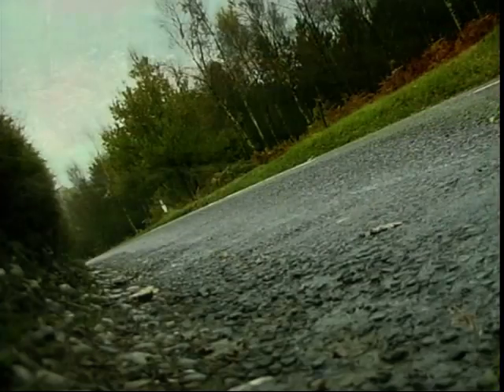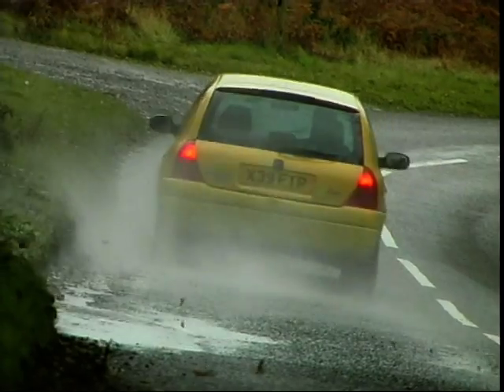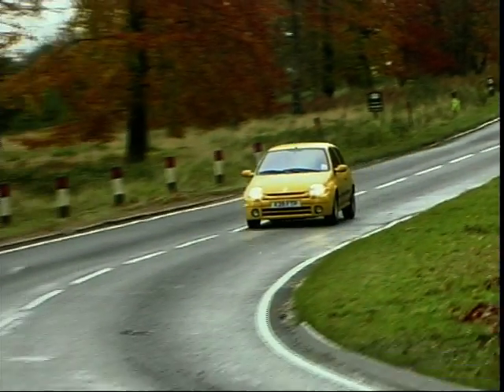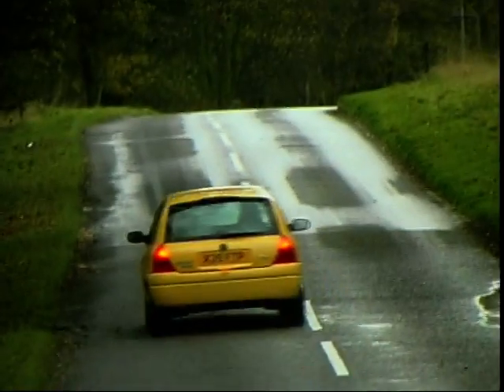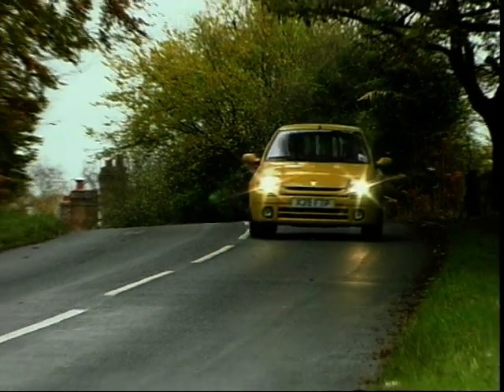Time for a quick flip through the spec cards then, as we sit in the Frog and Wicket consuming an underage pint of watery lager shandy. We've got 172bhp - nice. 0-60: 7 seconds mate. Top speed: 138 miles an hour. Variable valve engine and all mate - whatever that is - get the crisps in, eh?